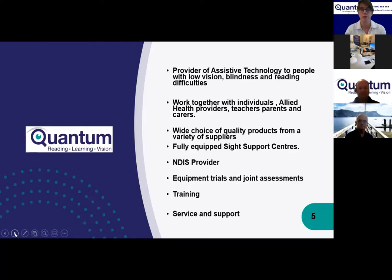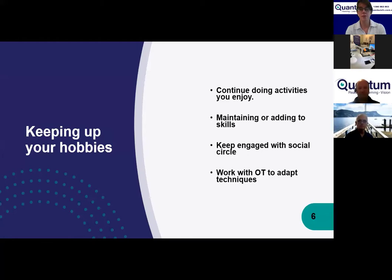Today's session is about more than reading and accessing information — it's also important to maintain your hobbies and activities if you have low vision, so you can continue to do what you enjoy, learn new skills, and keep in touch with your social circle, whether that's a music group or bridge club. This might involve assistive technology, or it might be working with an OT to adapt techniques or use simple things like self-threading needles.